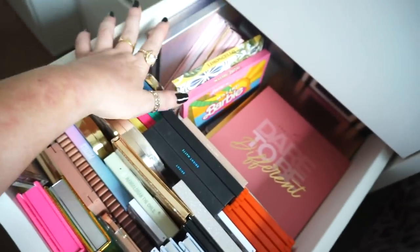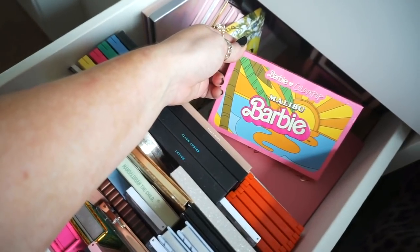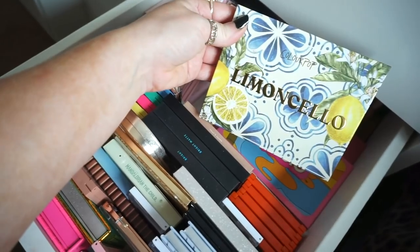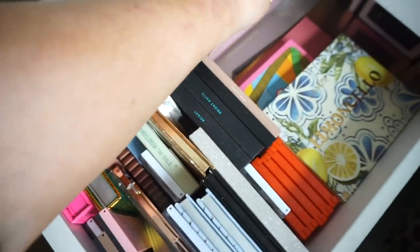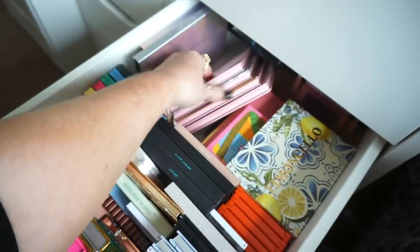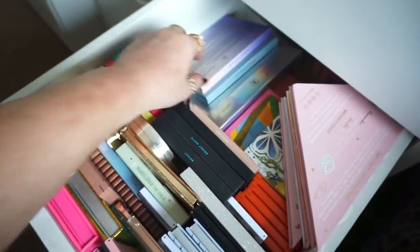Over here I have more wee palettes: this one from Colourpop is the Malibu Barbie collab. I have the Lemoncello palette — I definitely need to do a tutorial on this very, very soon. And then I have these wee palettes from P.Louise — these were actually in her wee sandwich collection. Haven't even touched them to be honest.